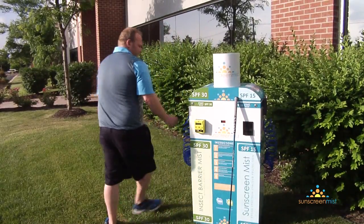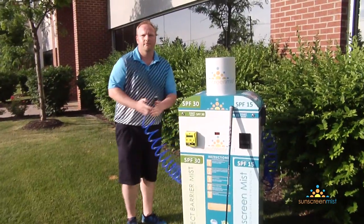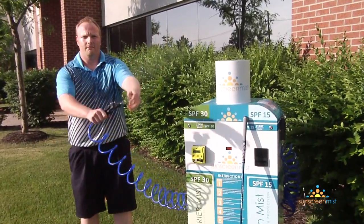Sunscreen Mist is patented. The machines have been tested both nationally and globally and have been very well accepted.